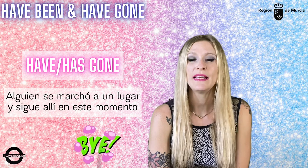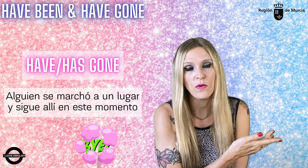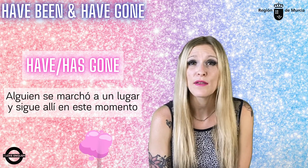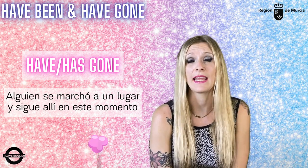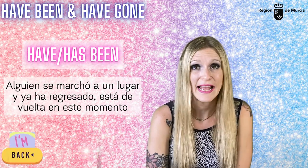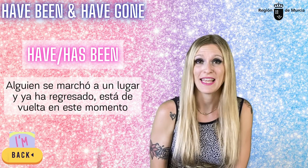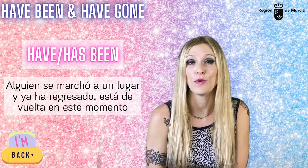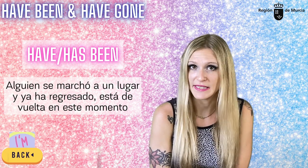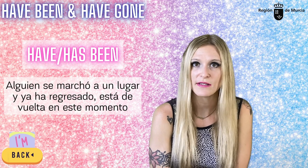So, in a nutshell: utilizamos 'have' or 'has gone' para expresar que alguien se ha marchado a un lugar y todavía continúa allí, aún no ha regresado. Estaría relacionado con el típico uso del present perfect en el que algo que comienza en el pasado continúa siendo verdad. Y utilizaremos 'have' or 'has been' para hablar de un trip que ya está finished — está completo, terminado — es decir, que alguien se marchó a un lugar pero ya ha regresado, ya está de vuelta. En numerosas ocasiones, el uso de esta estructura está ligada a la expresión de life experiences, como cuando preguntamos 'have you ever been to Brussels?' or 'I've been to Cambridge several times.'